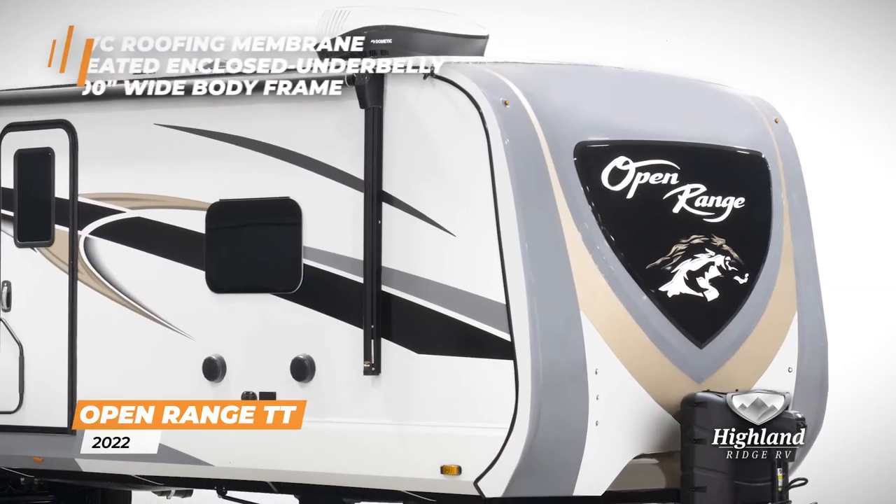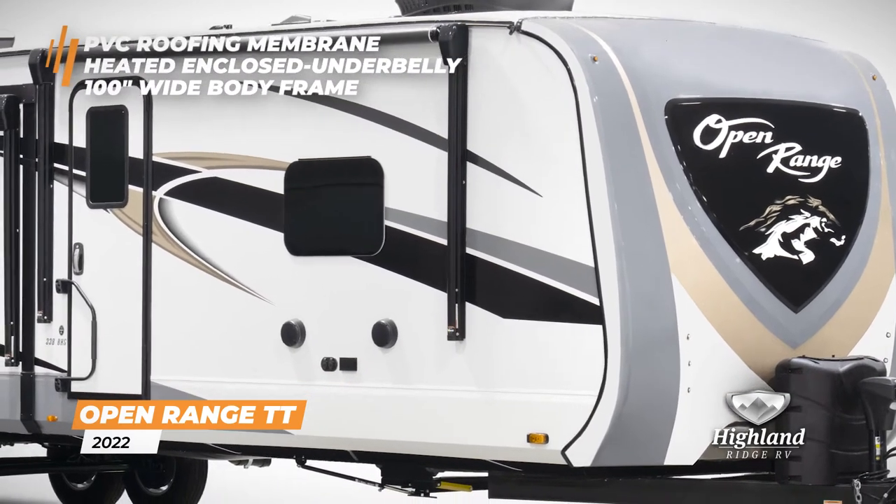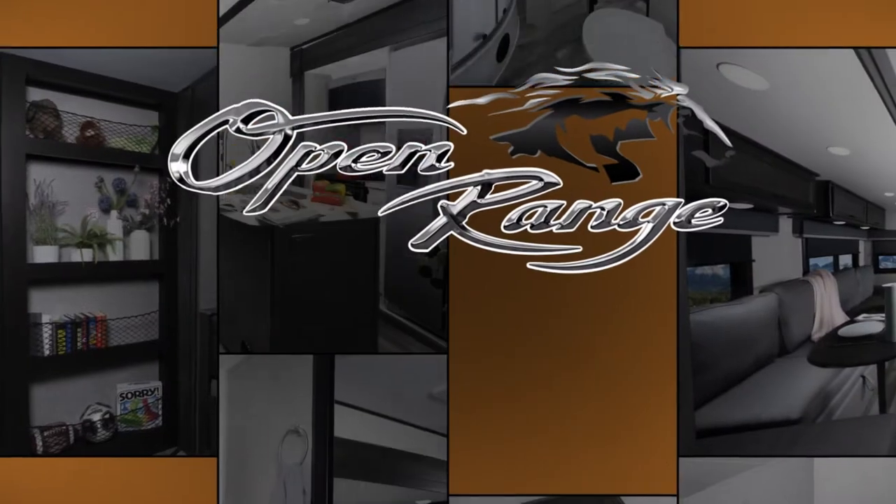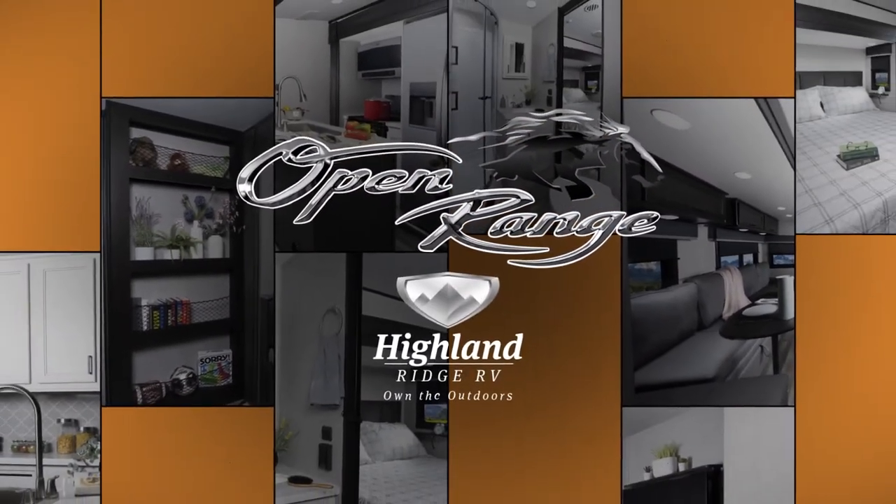With a PVC roofing membrane, heated and enclosed underbelly, and a 100-inch wide body frame, you'll feel confident taking to the road in the Open Range travel trailer.